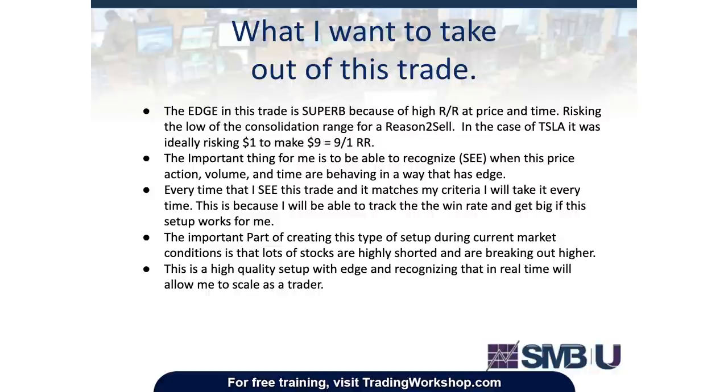What's important with this trade is being able to recognize price action, volume, and the tape all behaving in a way that has edge, and entering at the now-moment opportunity. When I see the trade and it matches my criteria, I will take it every time — because I'll be able to track the win rate and get bigger if this setup works for me. This is a high-quality setup with edge, and recognizing it in real time will allow me to scale the trade.